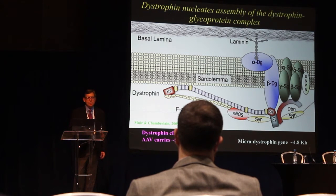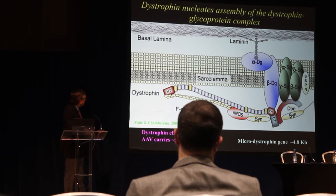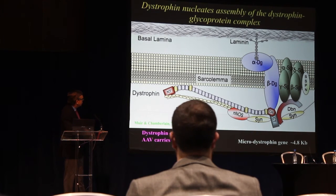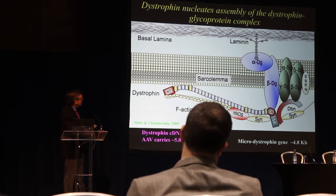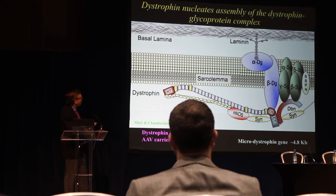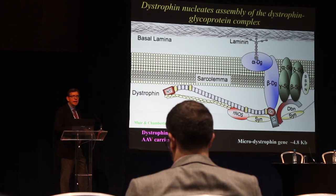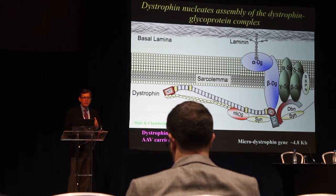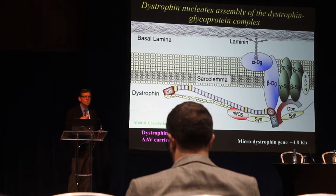Our lab and many others, including George Dixon speaking today, spent a lot of time trying to understand the structure of the dystrophin gene and protein. Dystrophin links to proteins inside muscle cells and assembles a large complex of additional proteins that go outside of the muscle cell wall and interact with proteins in the connective tissue or extracellular matrix. Dystrophin plays an important role in linking the inside to the outside of muscle cells, helping to preserve their structural integrity.